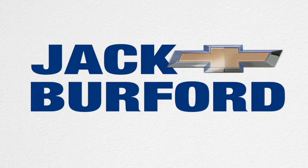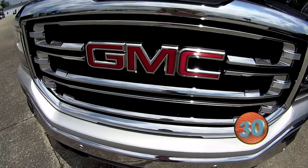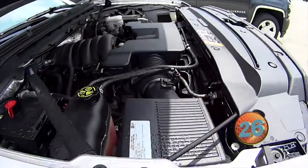Welcome to the Jack Burford Chevy 30-second walk-around. I'm McKenzie at Jack Burford Chevrolet, and today I have a 2017 GMC Sierra for you.